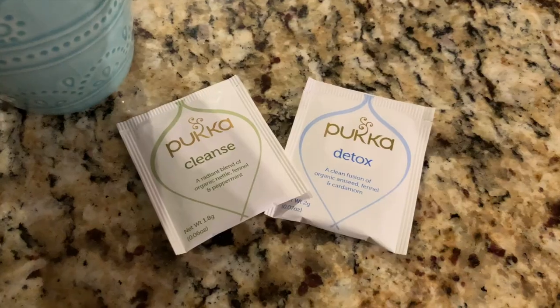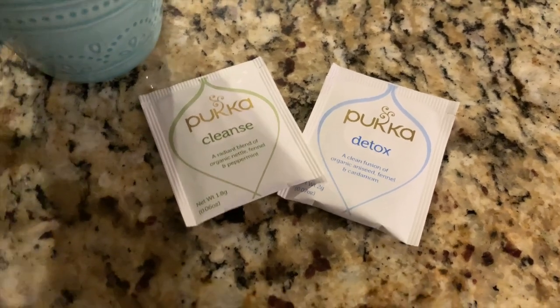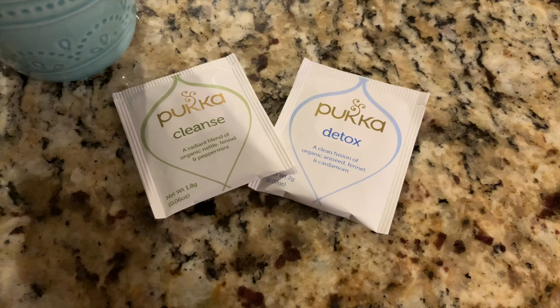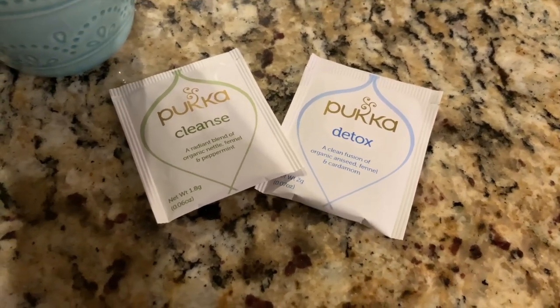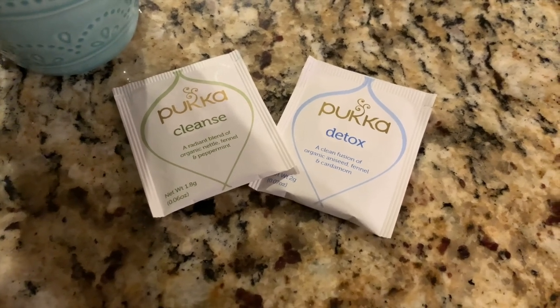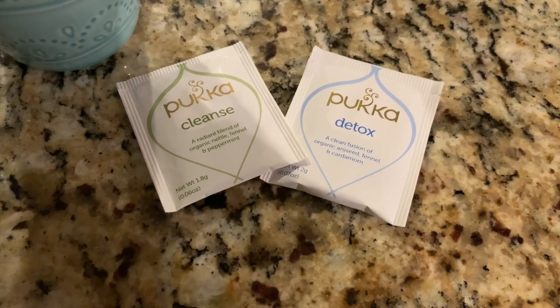I'm doing my nighttime routine now. I have on my Mask Vivant by Biologique Recherche — it's this brown poop-colored mask, but it's really great for your skin. I just wanted to show you guys the tea I drink every night. I actually heard about it from Kenzie Burke. It's by Puka. I've been drinking the detox tea for a while, and I recently started the cleanse tea. These past couple nights I've been mixing both of them together. Tea relaxes me at night, and these two help with my digestive system — in the morning I don't feel bloated. I've also been trying to eat a lot better, which helps too.